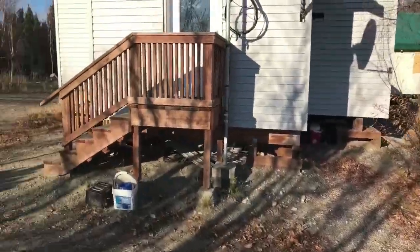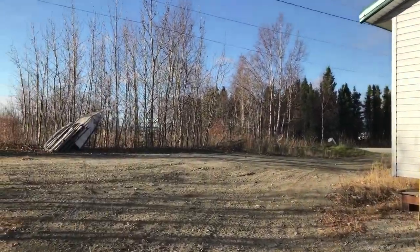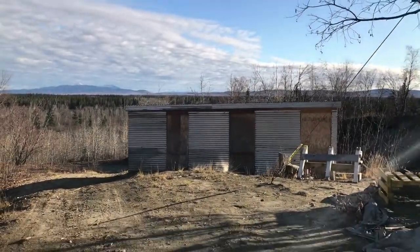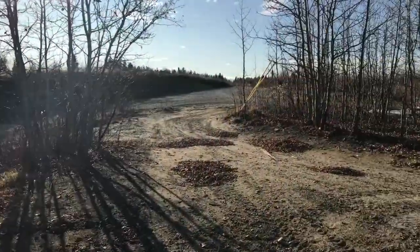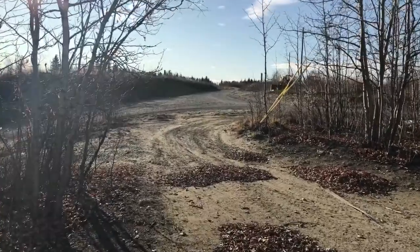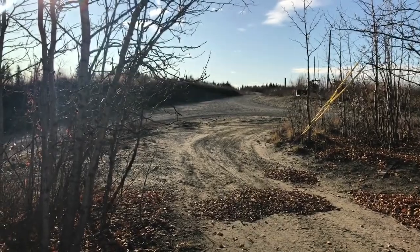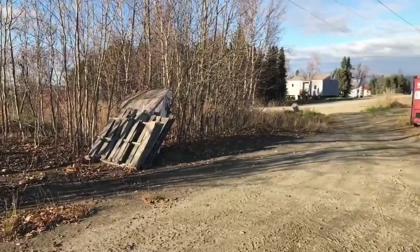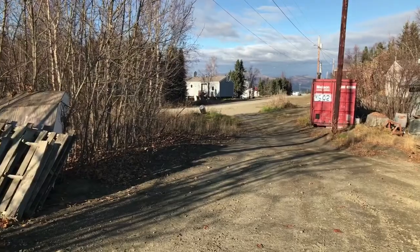The outside of the homes are not really taken care of around here — mine is actually one of the better ones. I have done some cleaning up. I do have a wood shed right there and some wood that was left for me, which is nice. This is the road to the airport — I'm literally the last house on the main road. It's probably half a mile to the airport. If you go the other way, that's the road to the village and to the school.